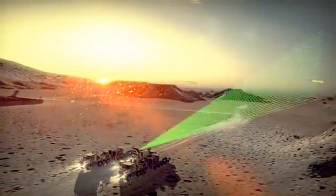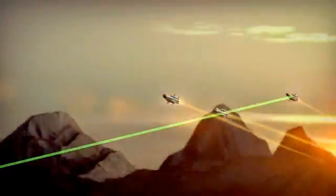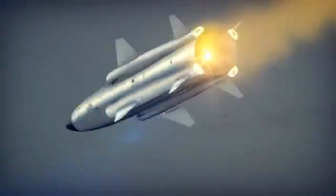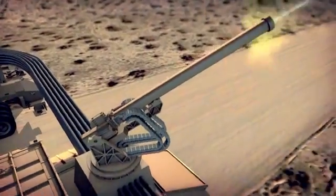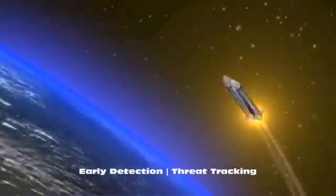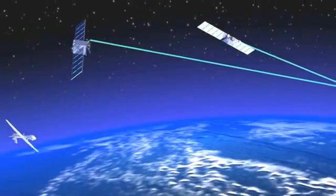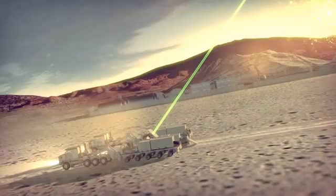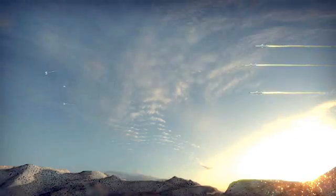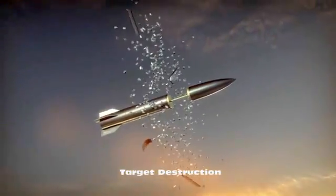Surveillance initiated. Targets detected — radar tracks multiple inbound threats, establishing a firm track for fire control handover. Blitzer integrates into existing national assets. The fire control solution is computed from organic radar sensor data. Outbound projectiles are tracked and guided to assure maximum lethality.